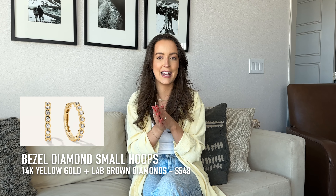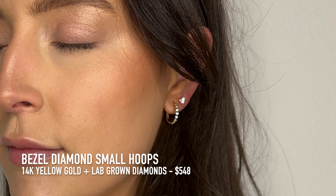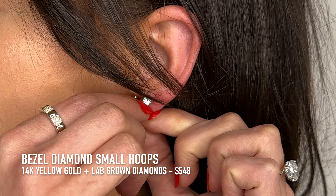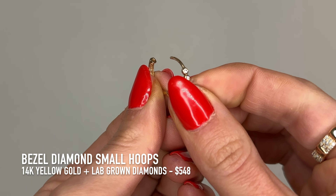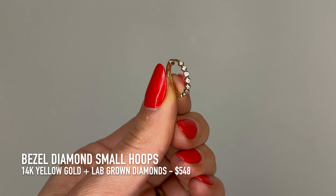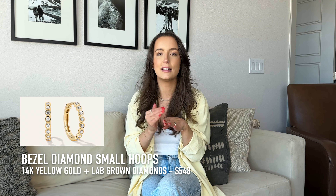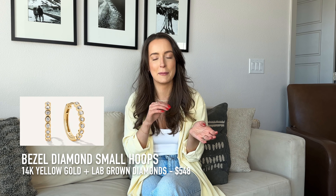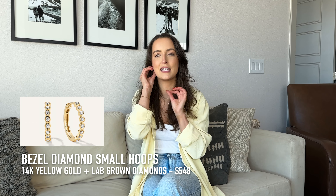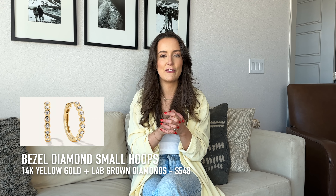The next piece is a new one: the bezel lab-grown small hoops. I'm a huge fan of Majuri's bold hoops because of their clip feature — they clip into themselves — and this one is the same. It has that clip-snap feature and I've already slept in these. If you've watched my previous videos, you know I absolutely hate putting jewelry in and taking it out every day. I like jewelry to be great quality and made well so I never have to take it off. These are lab-created diamonds, 14 karat gold, and $548.